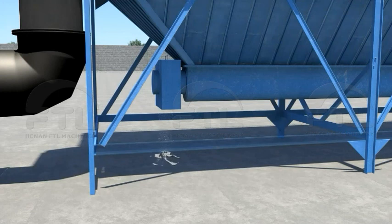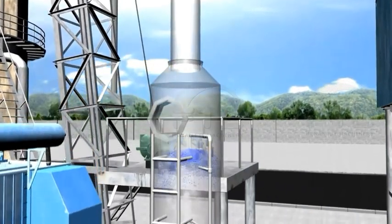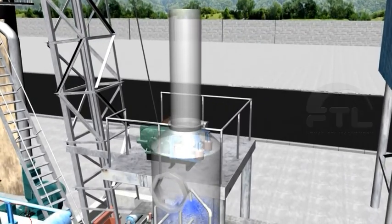At last, the gas goes into the water filter. Through the reaction of acid-base neutralization and water washing in alkaline solution, the gas will have all particle dusts and sulfur removed.